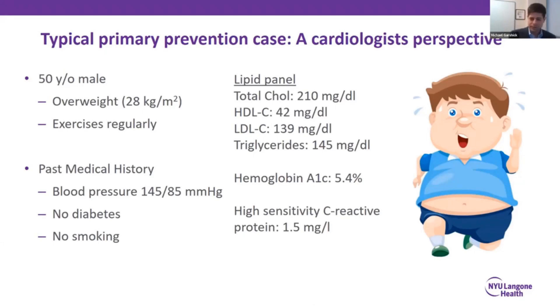This is a 50-year-old male who feels well. He's mildly overweight, he does exercise. He's got mild hypertension, yet he's a non-diabetic, a non-smoker. He's got this metabolic lipid profile with a slight reduction in his HDL and mild elevation in his triglycerides. Yet despite that, he is not a diabetic nor a pre-diabetic, and his CRP is 1.5.